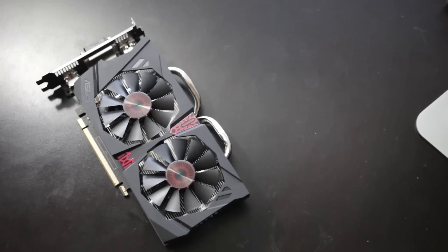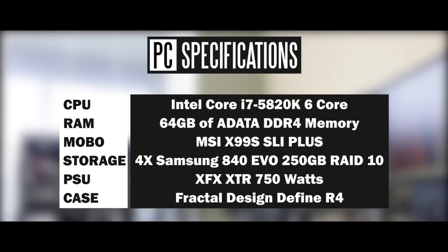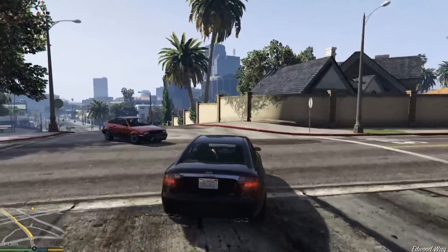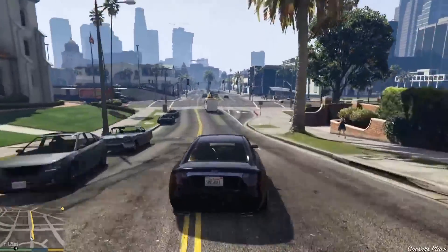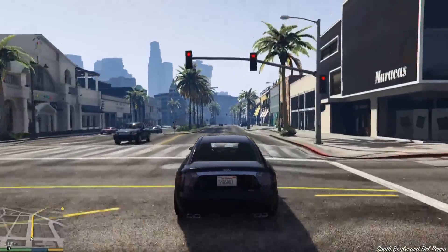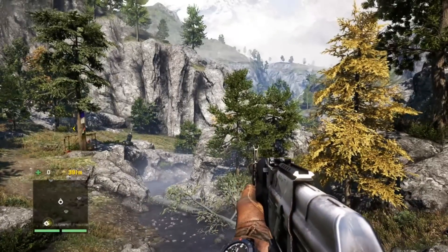Now let's get into the gaming benchmark results. The test rig uses a 5820K overclocked to about 4 gigahertz, 64 gigs of DDR4, based on the X99 motherboard platform from MSI. To keep things simple and straightforward, we're looking at 1920 by 1080p results. Most of these cards are capable of playing at quad HD or even 4K, but most people at this price point will be sticking to full HD resolutions. Let's get into all the games and see which card comes out on top.